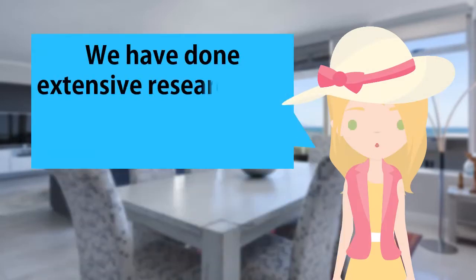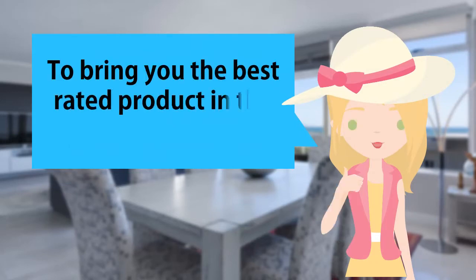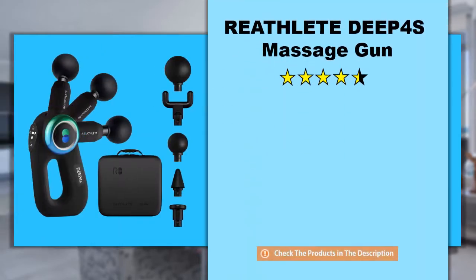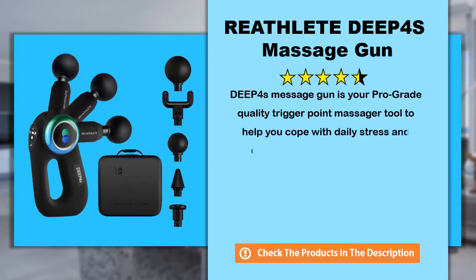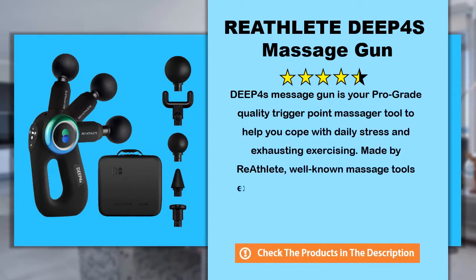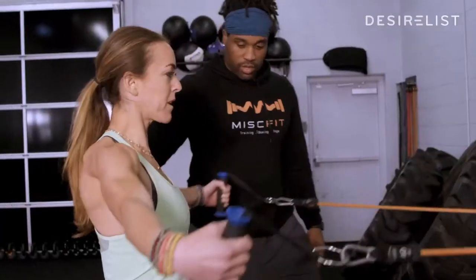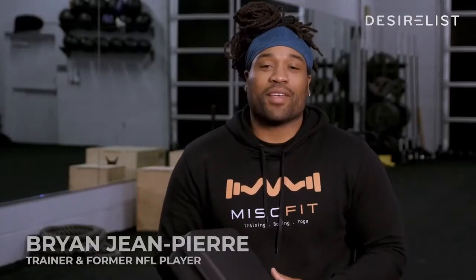We have done extensive research and analyzed many customer reviews to bring you this best-rated product in the market today. Look at the shape, look at the color, look at the screen — this thing is literally the Tesla of percussive massagers on the market right now. What's up guys, my name is Brian Jean-Pierre, I'm a personal trainer.